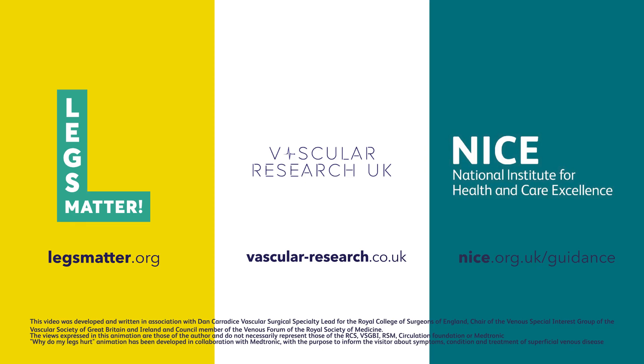If you would like to read the guidance from NICE, you can find it on their website. Just search for Varicose Veins.